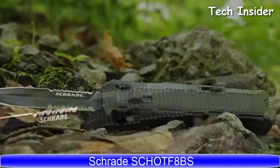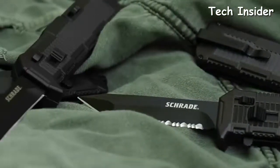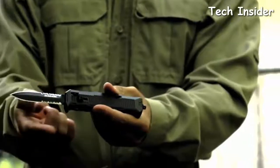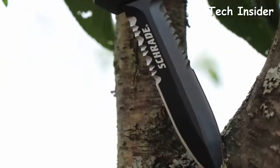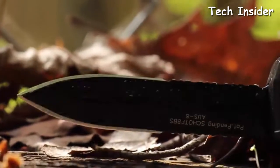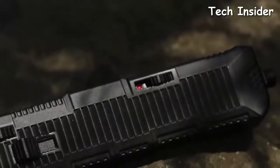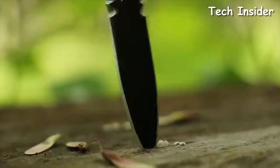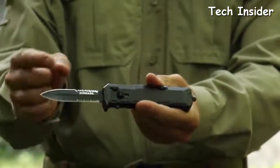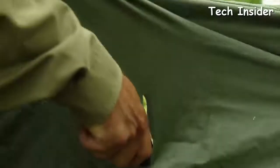The Schrade SCHOTF-8BS Viper is an out-the-front assisted opening knife, one of four models in the SCHOTF-8 series. With a 3.35-inch black coated spear point blade of high-quality AUS8 stainless steel, this Viper leaps from cover in the blink of an eye. Slide the safety to expose the red dot, letting you know the blade is ready for immediate deployment. Nudge the finger actuator and the assisted opening mechanism takes over. An aggressive tip provides powerful penetration, backed up by twin top and bottom side fine edges that give way to dual serrations for cutting through resistant material with bi-directional power.